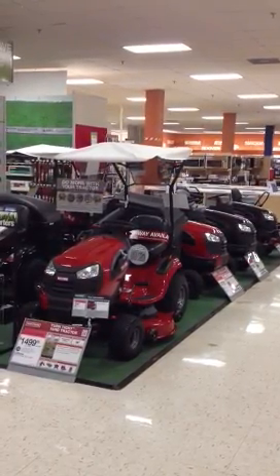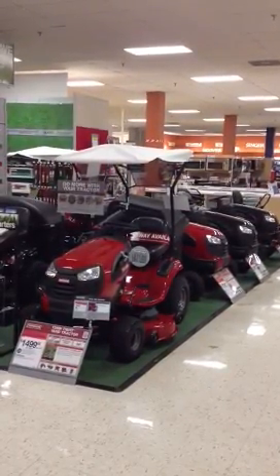Hey, this is Jeremy Phillips at Sears, Maryville, Tennessee, store 2156.